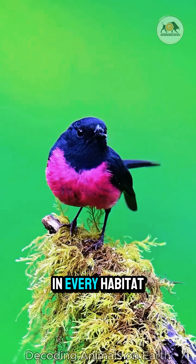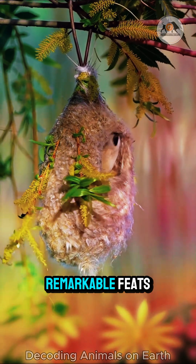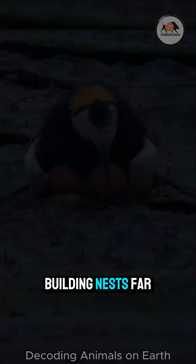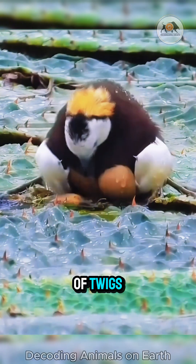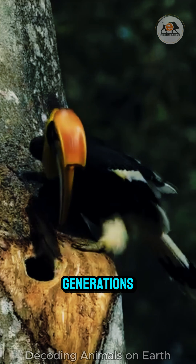Across every continent, in every habitat imaginable, birds perform one of nature's most remarkable feats – building nests. Far more than just a simple pile of twigs, nests are marvels of engineering, born from instinct and honed by generations.